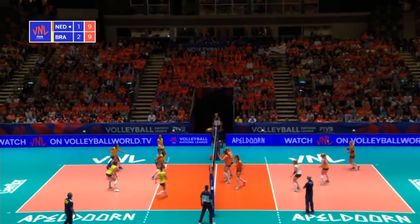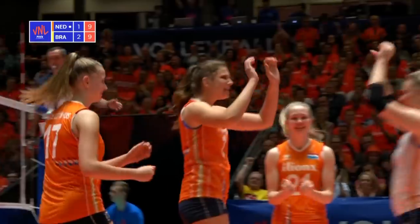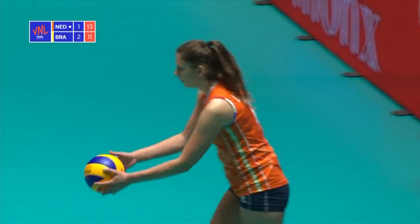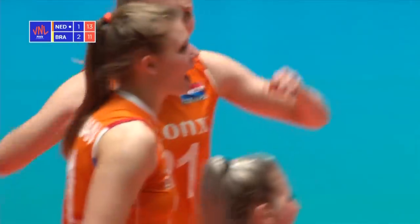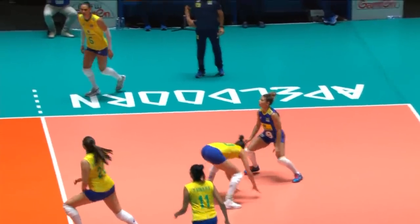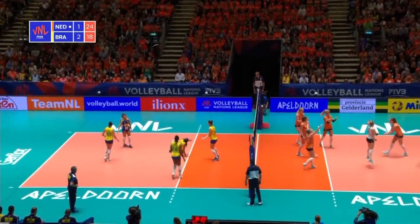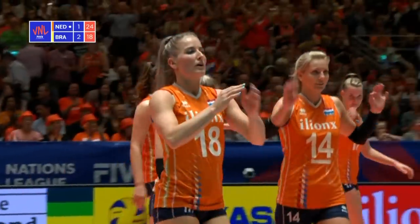Gabi's been the target for most of the match. She was targeted then — double block. The Netherlands trailing by two sets to one — it's about the block, the discipline. Great serve, that's not coming back. Practically a slam dunk from Timmerman. And it is the Netherlands who take the set 25-18. It's all square here in Apeldoorn.